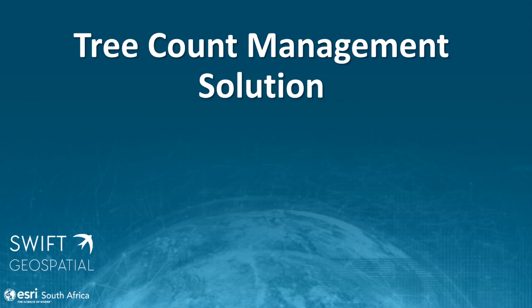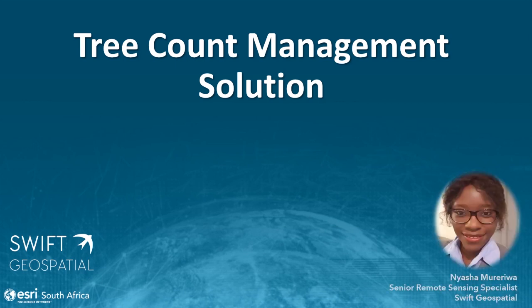Passionate business partner Swift Geospatial provides a geospatial solution for plantation and forestry monitoring. The Swift team have designed and implemented an online portal capable of providing a proactive forestry monitoring solution for forestry plantations. Senior Remote Sensing Specialist Niyasha Murariwa of Swift Geospatial will now take us through the tree count management solution.